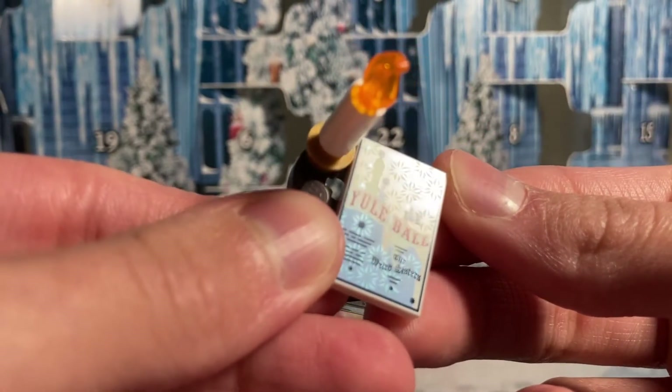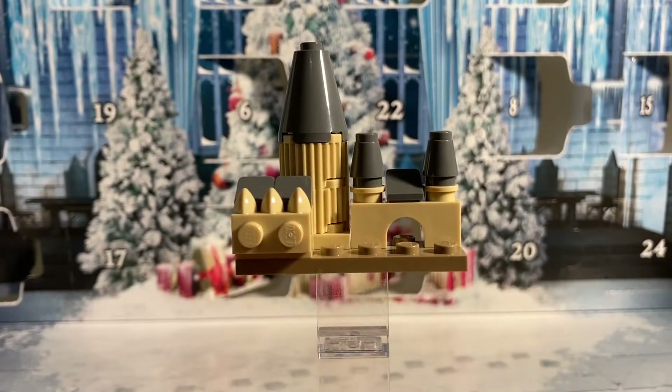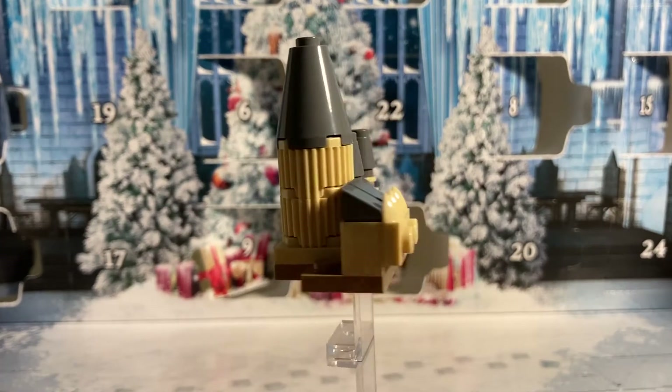On day number two we get the small mini scale Hogwarts build. I think the designers did a great job with this one considering how low the piece count is for it.